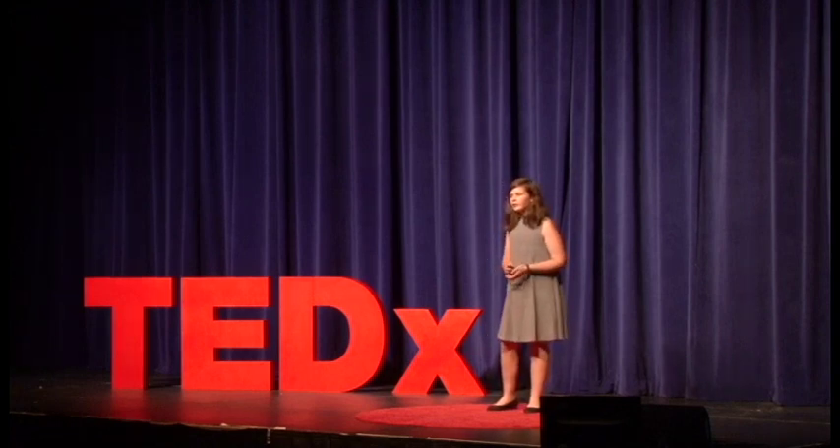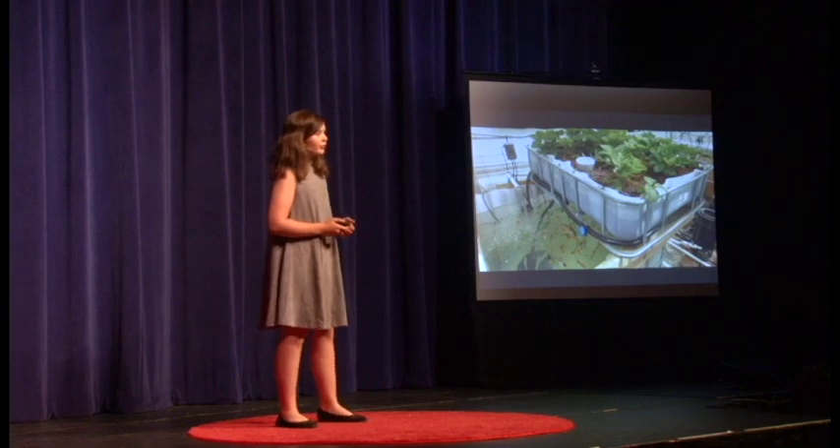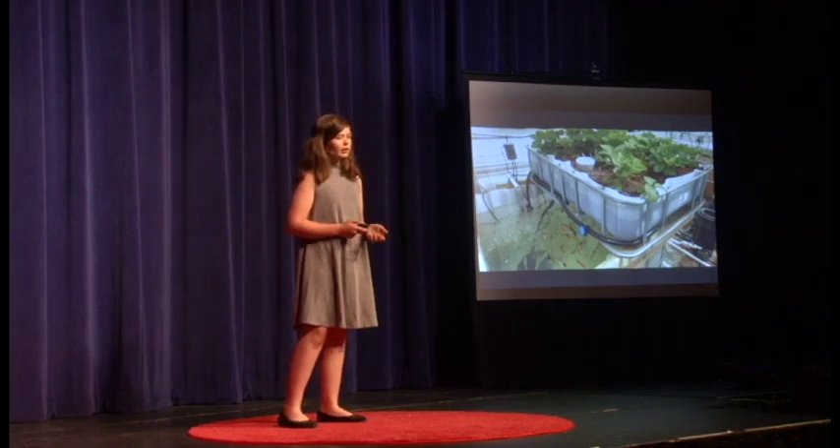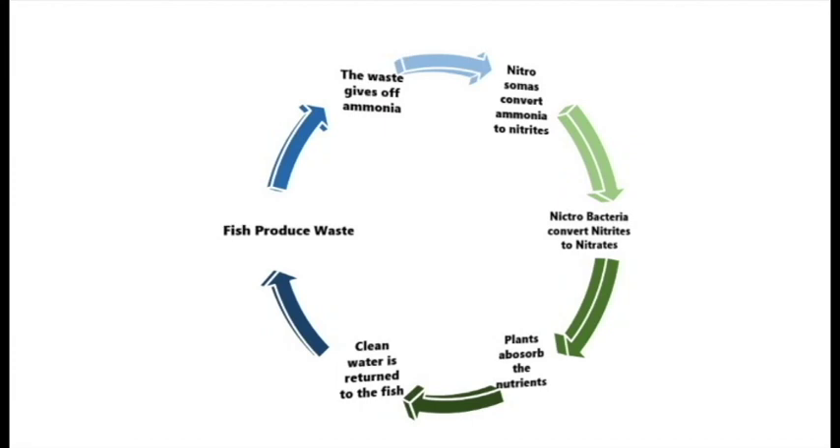Somewhere along the line, the clean, efficient, and productive system of aquaponics was invented. By combining the growth of fish and plants, two foundations of our diet can be grown in tandem. Fish waste produces ammonia, which is normally toxic. Naturally grown bacteria called nitrosomonas convert the ammonia into nitrites, and nitrobacteria convert the nitrites into nitrates. The plants then use the nitrates as nutrients, cleaning the water and continuing the cycle.